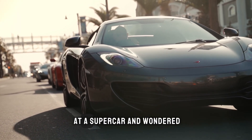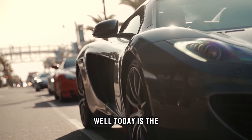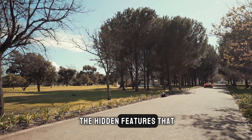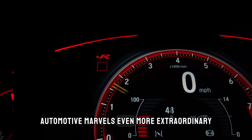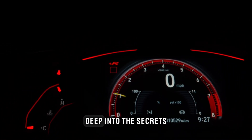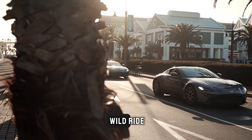Have you ever stared at a supercar and wondered, what more could it possibly do? Today is the day we unveil the mysteries — the day we expose the hidden features that make these automotive marvels even more extraordinary. Get ready, because we're about to dive deep into the secrets of supercars, and trust me, you're in for a wild ride.